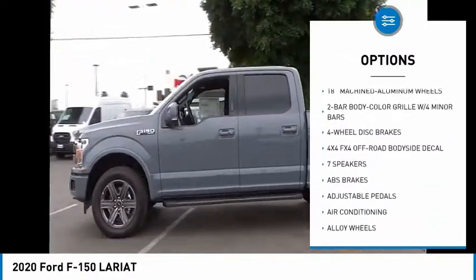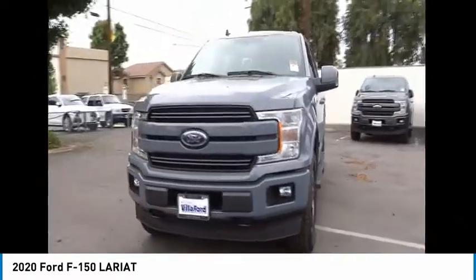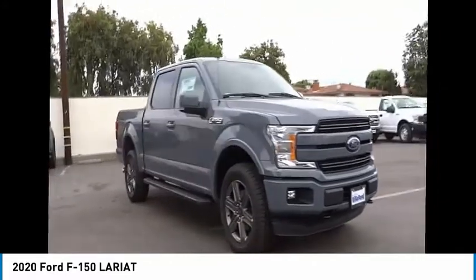Remote keyless entry, rear step bumper, fog lights, skid plates, and speed control. Is love at first sight really possible? Let us know when you stop in.